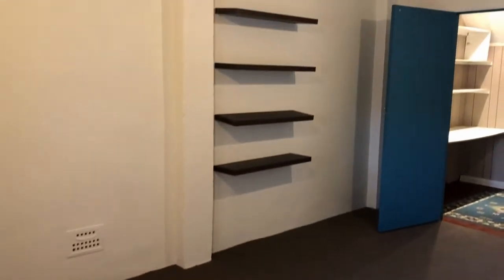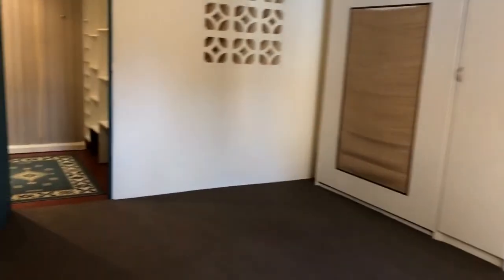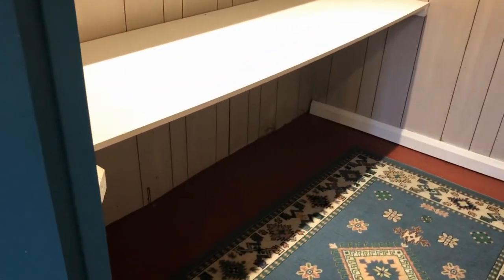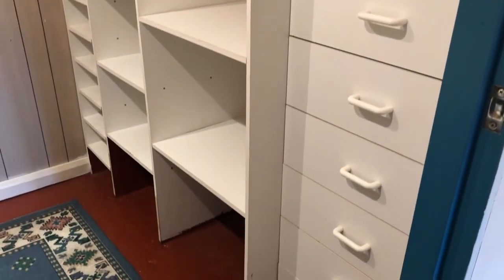Coming into the main bedroom — it's quite separate from the rest of the house and it's really spacious. Air conditioning in the main bedroom too. Built-in robe and then just to the back we have a walk-in wardrobe. You could use the desk for study, and then lots of additional cupboards and drawers for all of your storage needs.